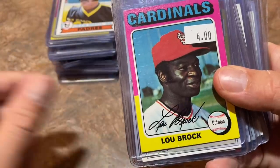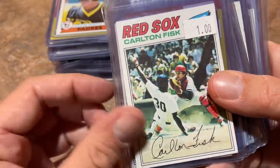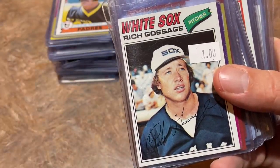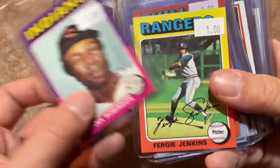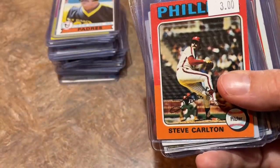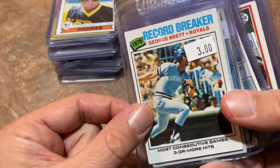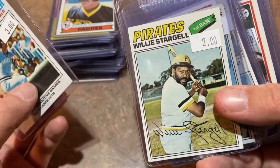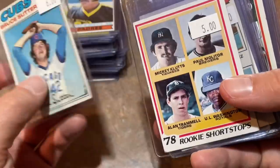Lou Brock for $4, 1975 Topps. Carlton Fisk for just $1, 1977 Topps. Goose Gossage for $1 also from '77. Frank Robinson '75 for $2. Fergie Jenkins Hall of Famer for $1. Steve Carlton '75 for $3. George Brett '77 for $3. Willie Stargell for $2. And a Bruce Sutter rookie card for $6 — not too bad.